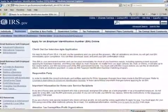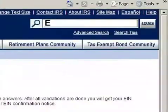Fortunately, you can find out all you need to know about Employer Identification Numbers — such as how to cancel yours, or what to do if you misplace it — on IRS.gov, keyword EIN.